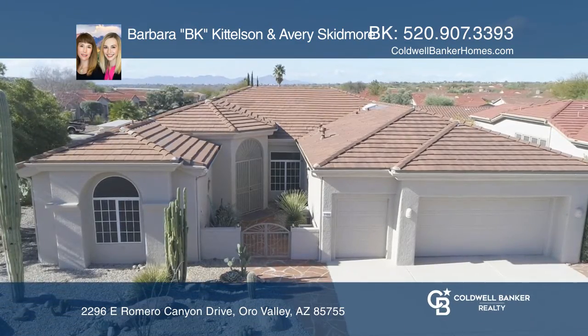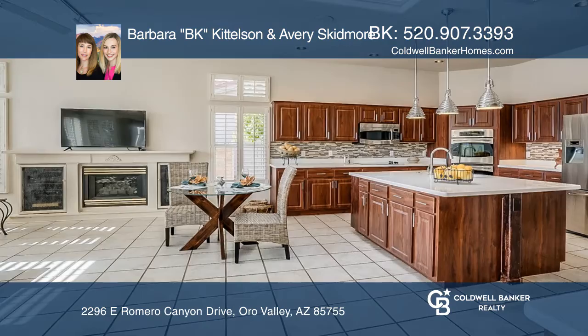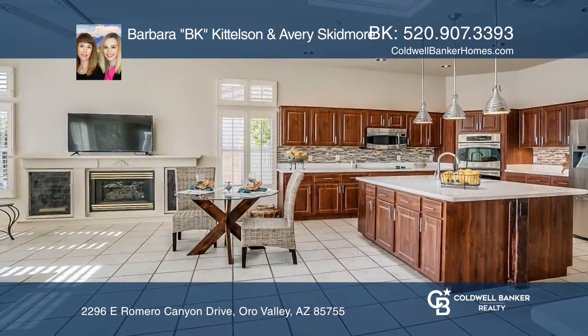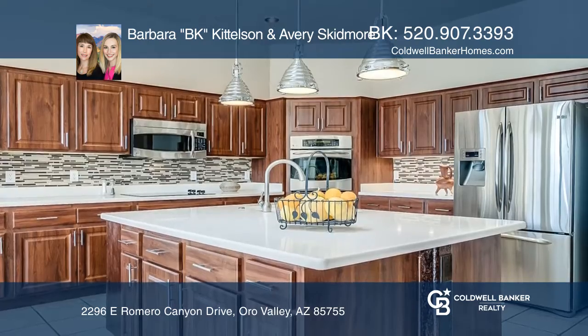This approximately 2,665-square-foot Carrington model home in Sun City, Oro Valley offers three bedrooms, three baths, and a gourmet kitchen.